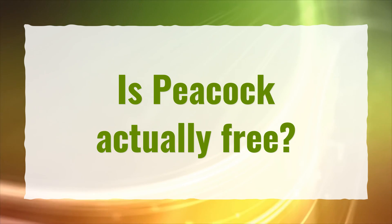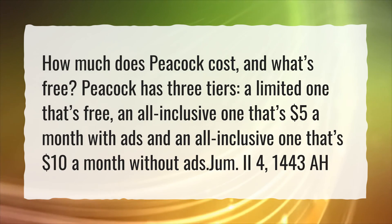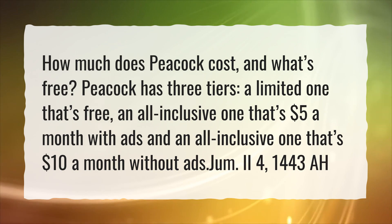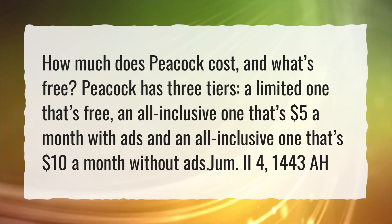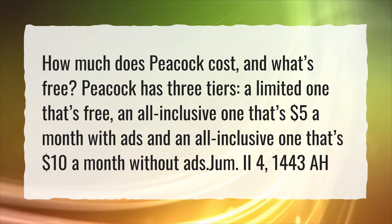Is Peacock actually free? How much does Peacock cost, and what's free? Peacock has three tiers: a limited one that's free, an all-inclusive one that's $5 a month with ads, and an all-inclusive one that's $10 a month without ads.